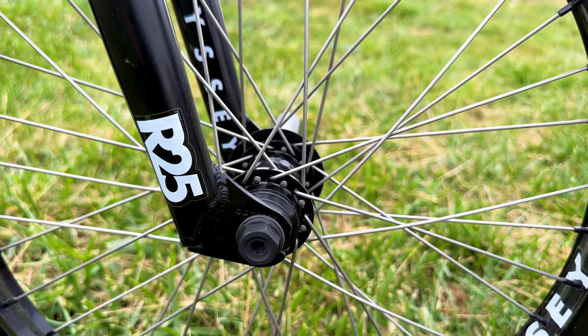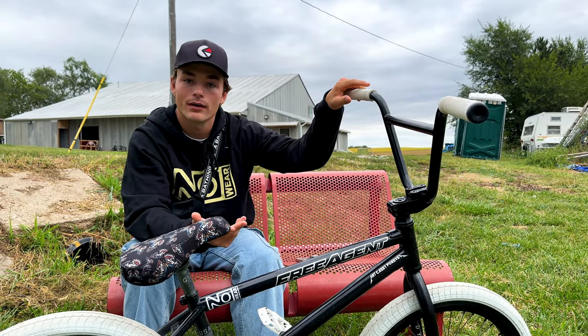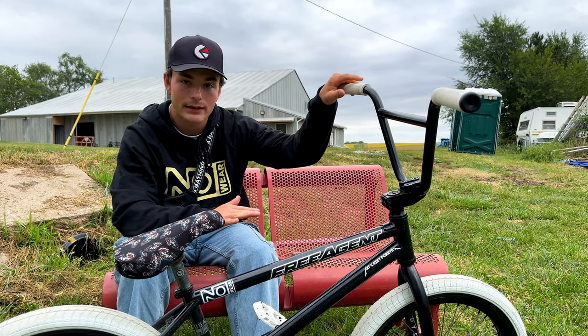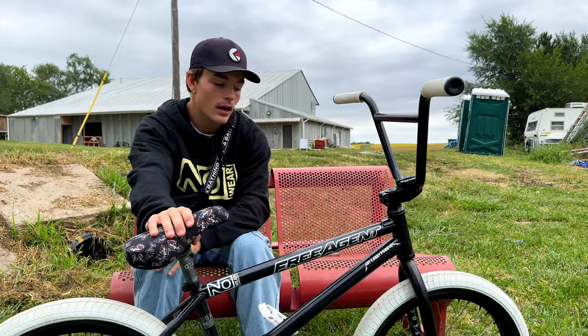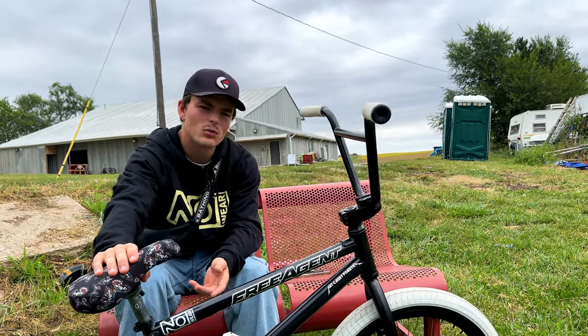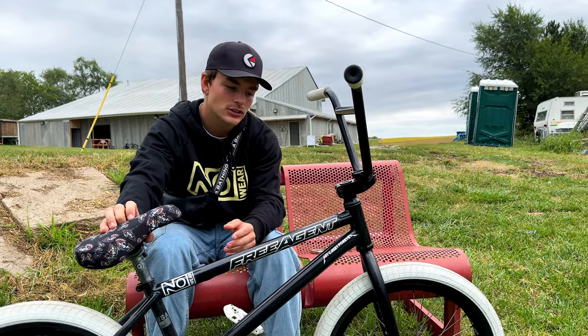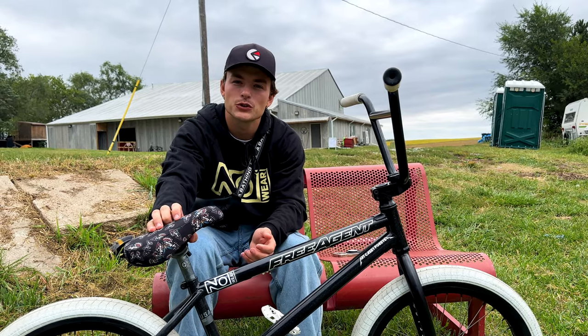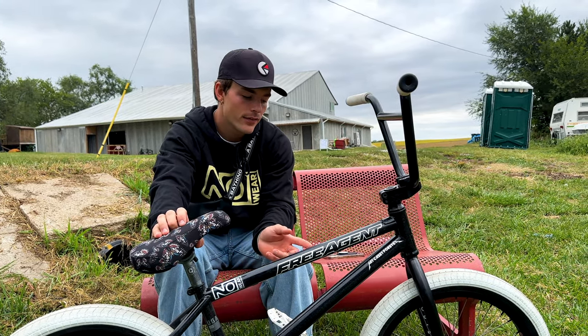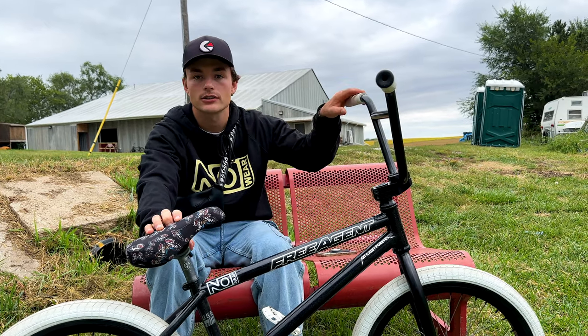The headset and bottom bracket are just basic — they're really all the same. Forks are the Odyssey R25. I've rode this fork literally from the moment I built my first 20-inch — I've had the same fork the whole time. I don't see myself switching. I like the R25 compared to the R32 or the 15. This just suits my style of riding, especially when it comes to tech — the 25 offset really makes it easier to do some of those tech tricks.